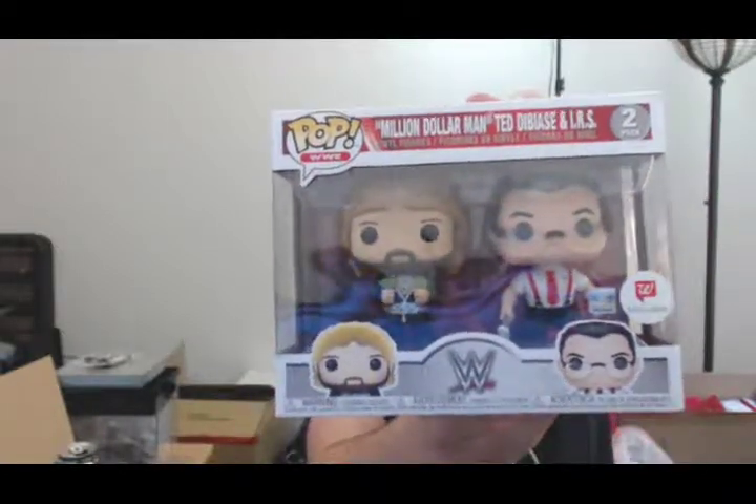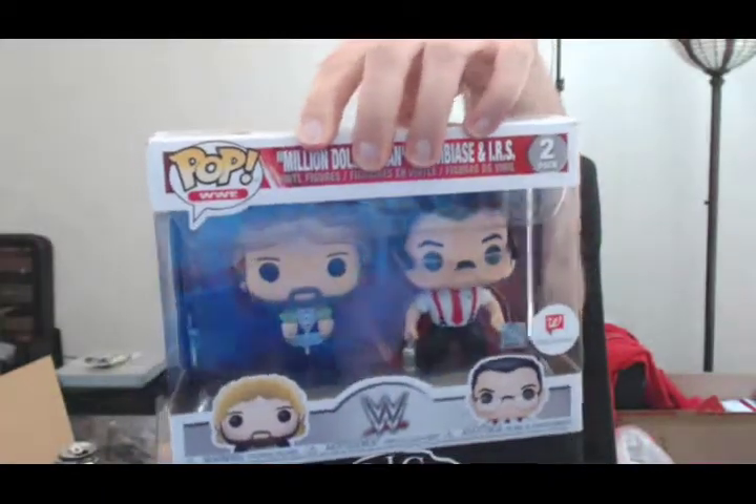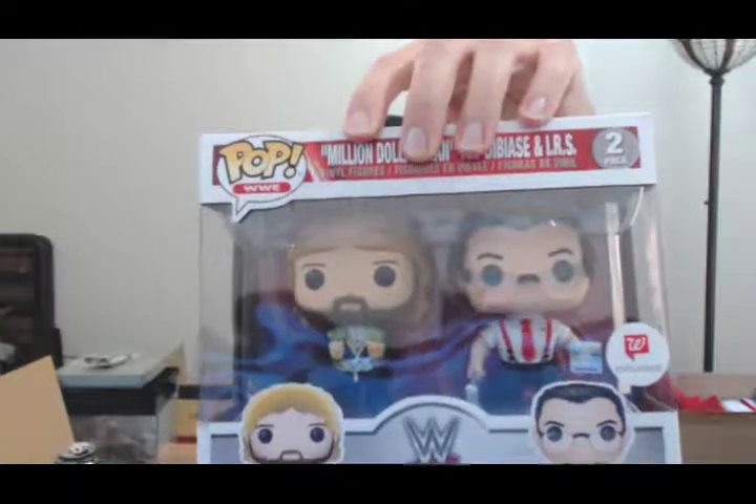These guys were huge in the late '80s and early '90s in the WWF and they're honestly two of the best looking Funko Pops in general. Million Dollar Man has the million dollar belt and is holding stacks of money, with great hair and beard detail. IRS is carrying the briefcase and wearing his signature no-rim glasses. The paint job on these is really incredible — no streaks, smears, or nicks that I can see. Super cool pops as a fan and collector.